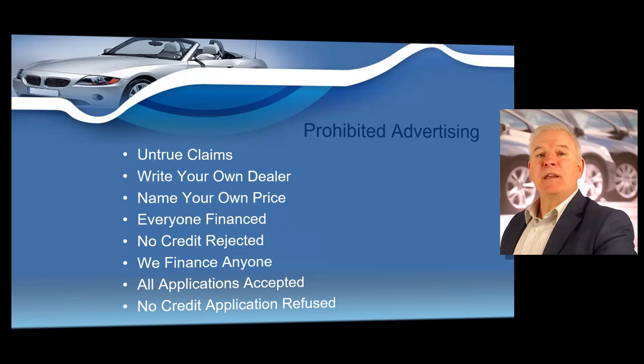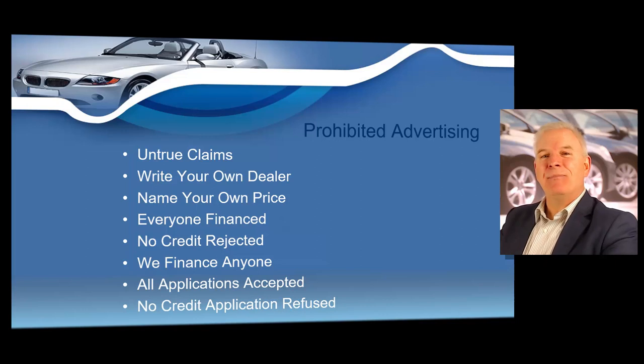Stating that no other dealer can give you more for your trade-in — unless the dealer can prove such statements, which is very, very difficult — is prohibited. Stating that you can sell vehicles at lower prices than other dealers because of your size or inventory may never be used as well. The advertised price must include all costs and charges for the vehicle advertised, including destination and dealer preparation charges. The only charges not required in the advertised price would be tax, title, license, and any fees allowed by state law such as documentary fees and state inspections.